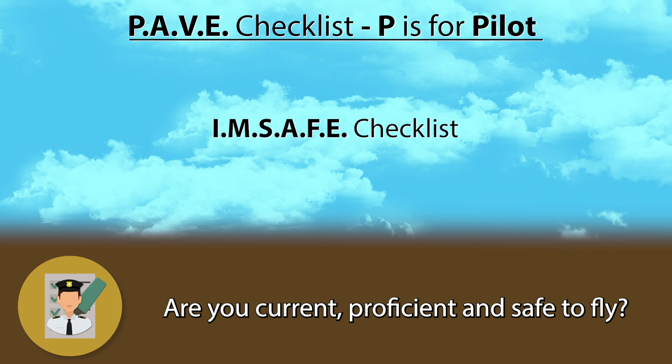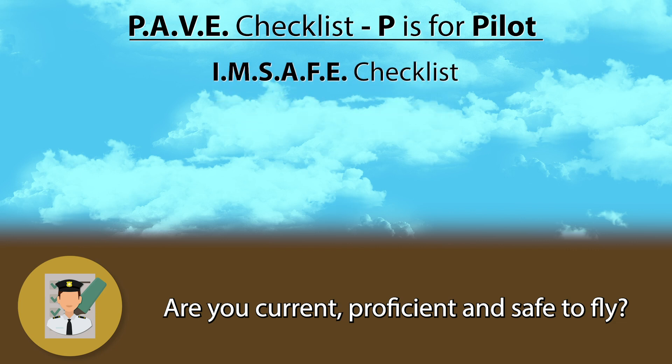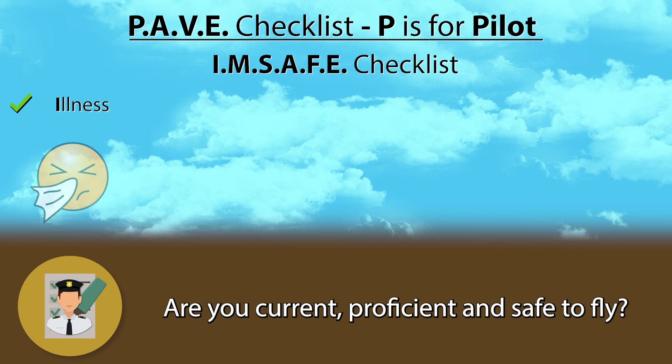And finally, ask yourself if you are safe to fly the specific flight you want to do. Be sure to run the IMSAFE checklist. I stands for Illness — hopefully this is pretty straightforward. If you are sick, don't fly, especially if you have a cold or something affecting your sinuses. You will regret it immediately when going up.